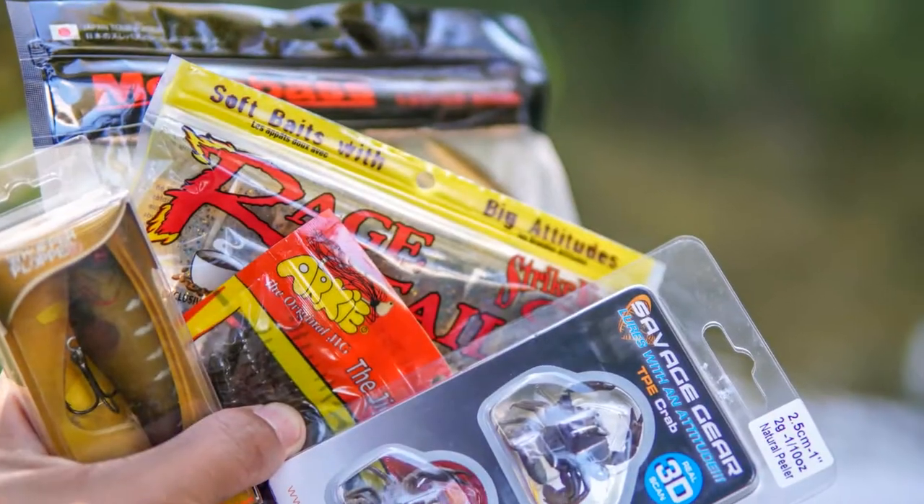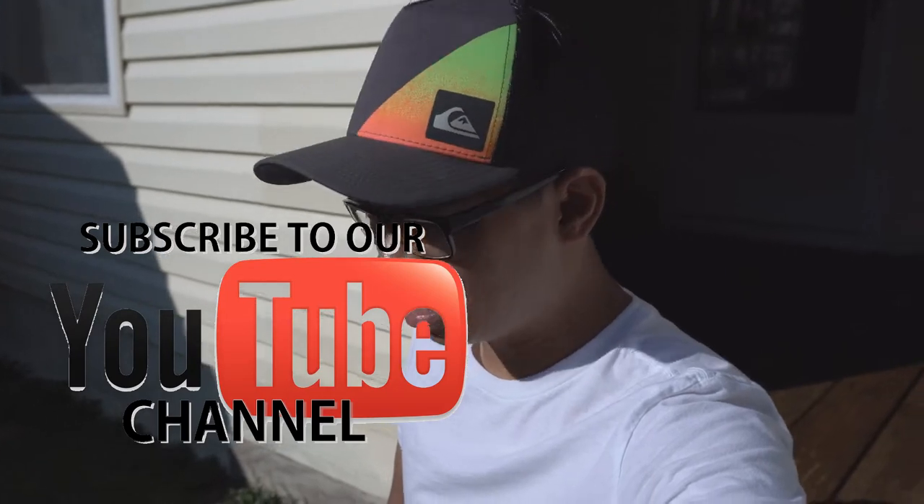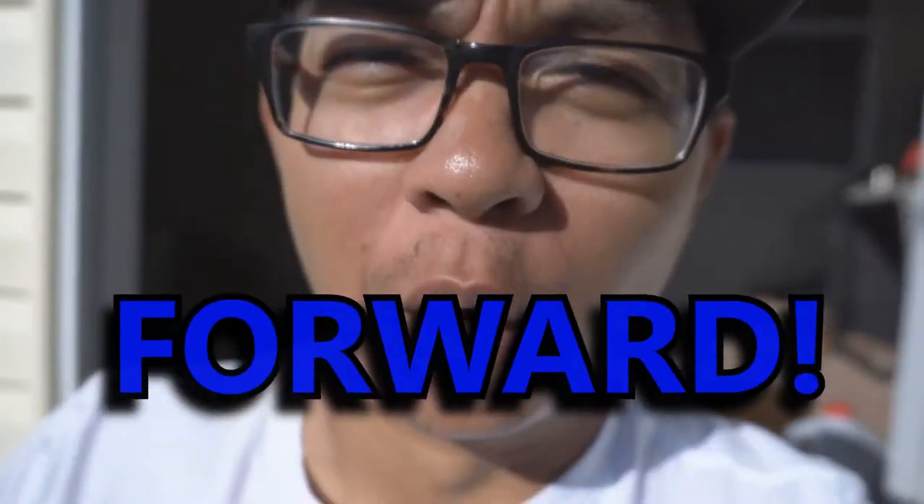Hope you guys enjoyed that nice little edit. Be sure to check out my giveaway video. Smash the like button if you enjoyed the video. Subscribe if you're new to the channel. And remember, keep fishing forward.